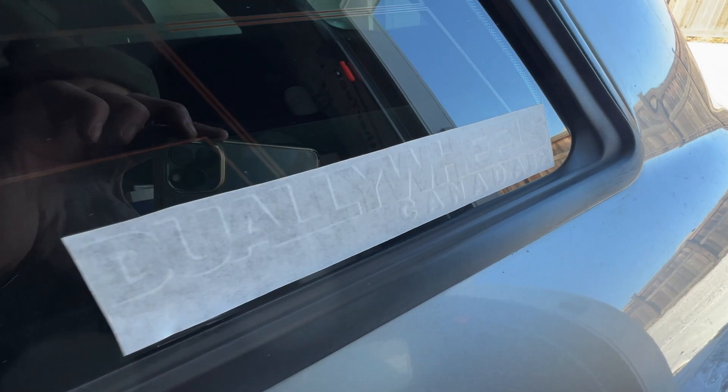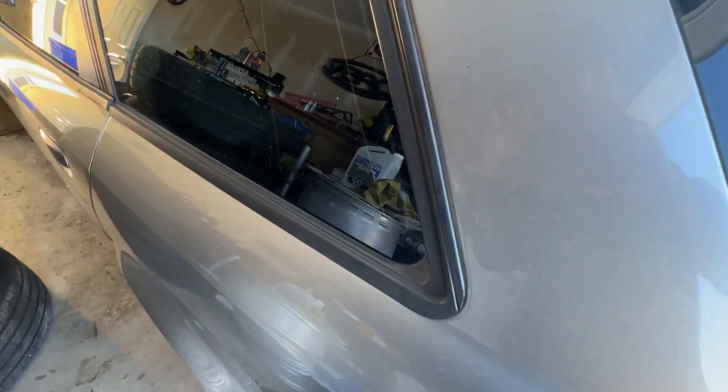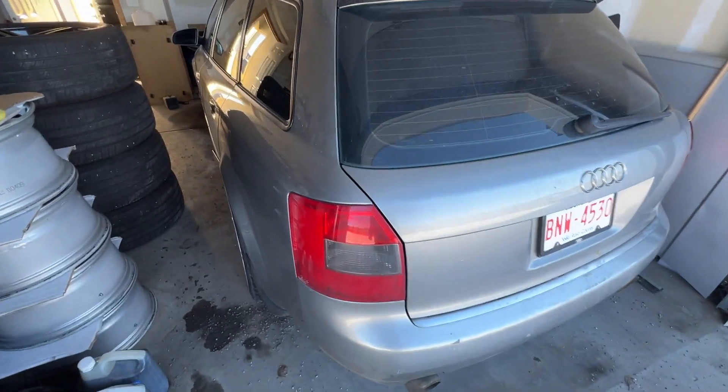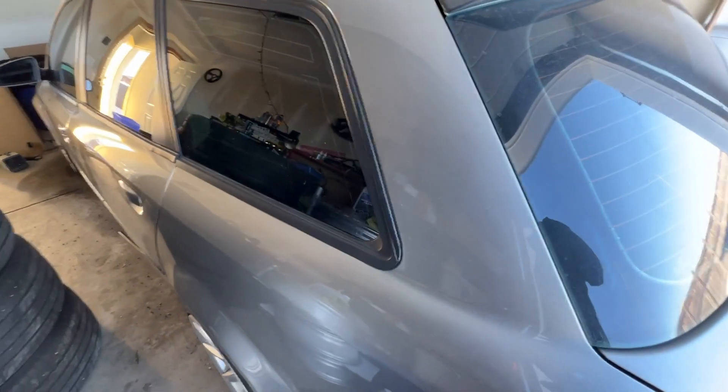This is the first Dually Wheels Canada sticker to exist. I love that black on black look — I can barely see it. This is the first Dually Wheels Canada sticker on a non-Dually vehicle. If you have a Dually truck, go to duallywheels.ca. If you need Dually wheels and tires in Canada, that's your place.